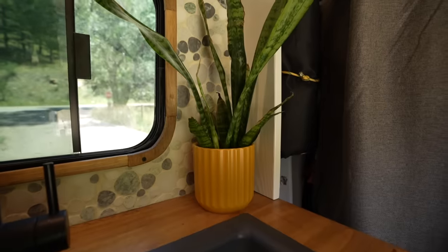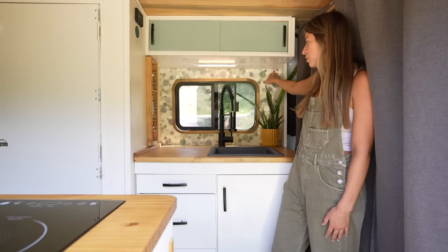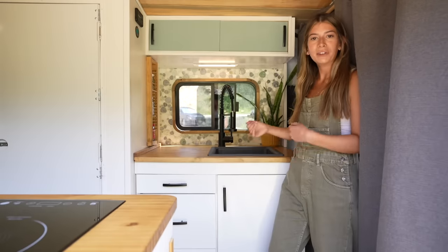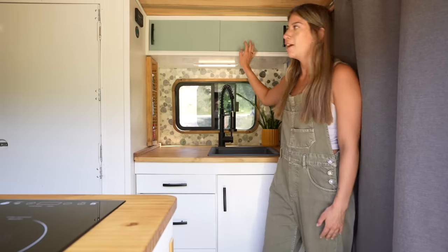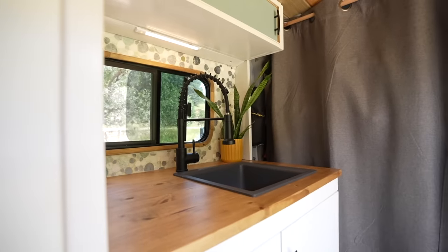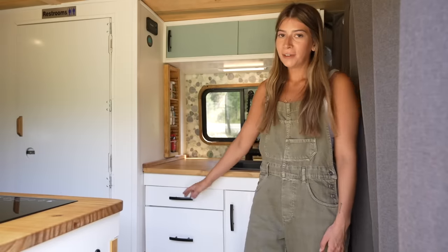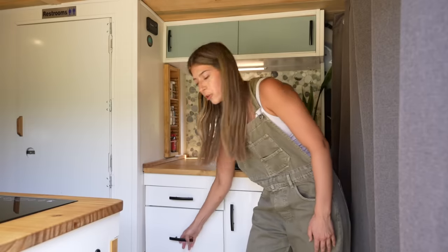Behind the sink I have my trusty snake plant that doesn't go anywhere, and then behind that I have a backsplash with a flexible grout. Right above it is a screwed-in LED light for extra light if I'm doing dishes at night. I also have sliding cabinetry with miscellaneous stuff, and three sliding drawers.